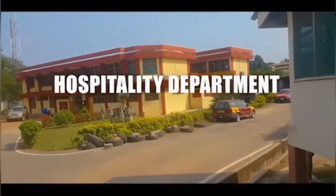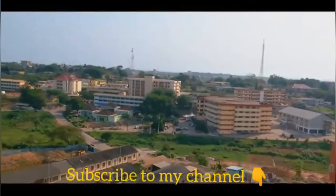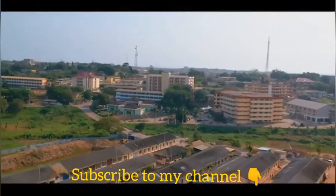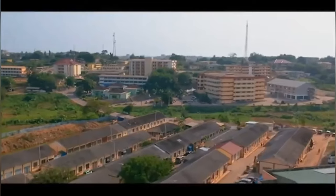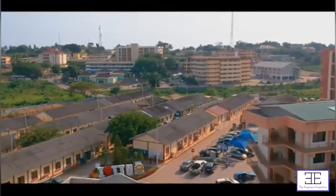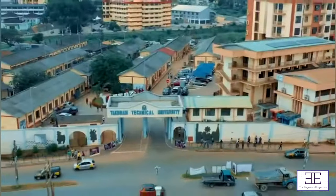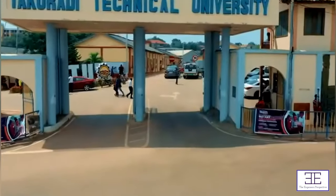A lot of boxes are checked when it comes to the overall beauty of Takoradi Technical University. The campus is very neat, the buildings are in good condition, and lecture halls are fairly comfortable. Of course no university is perfect, but Takoradi Technical University should be considered a top-ranked school when it comes to beauty.